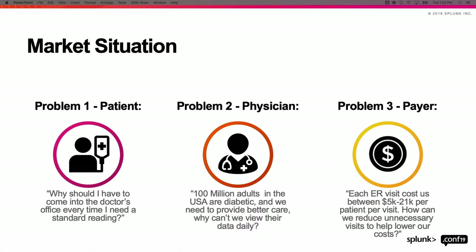Problem number two is that there are more physicians retiring than doctors replacing them, putting a strain on healthcare — meaning physicians have to see more patients or patients go to the emergency room. Problem number three is the payer: as baby boomers age, they're putting more strain on health care services. Every time someone goes to the emergency room, that's a five to twenty-one-thousand-dollar bill going to the insurance company. Payers want to provide more services proactively, making sure people comply with their chronic illness management so they stay out of the emergency room.